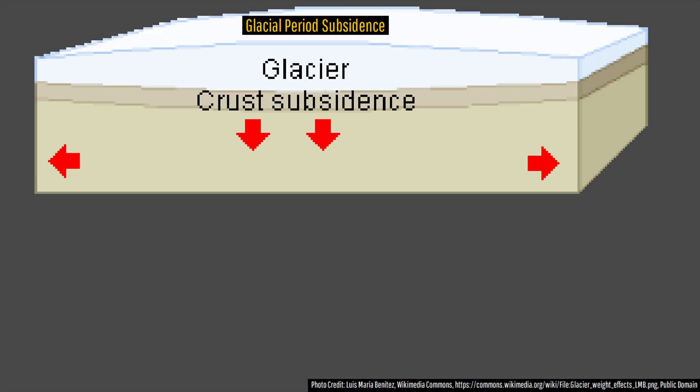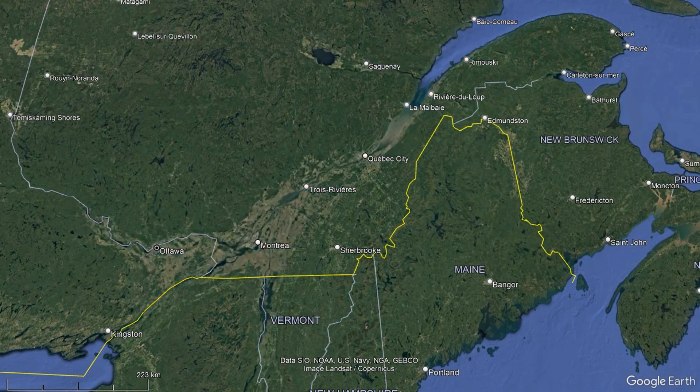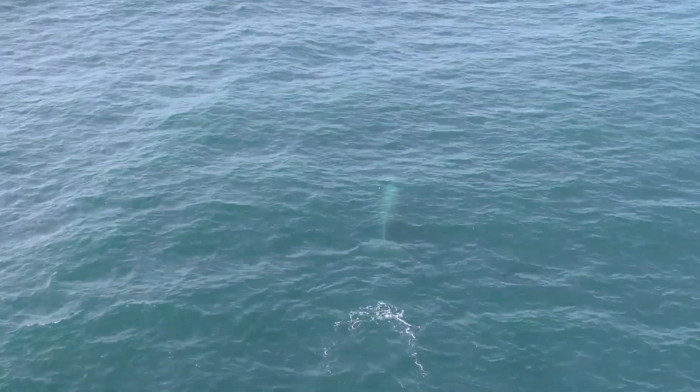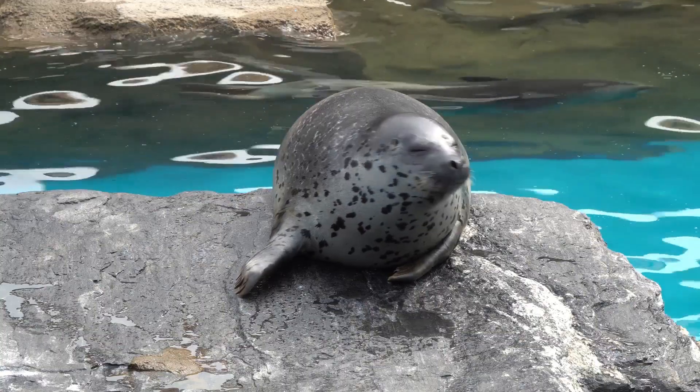However, as uneven isostatic rebound continued, the entire area eventually rose above sea level and formed a slope, causing the Champlain Sea to completely disappear. However, before this occurred, numerous fossils of ocean-faring creatures — including the aforementioned beluga whale, humpback whales, at least two other species of whales, walruses, and multiple seal species — were emplaced.